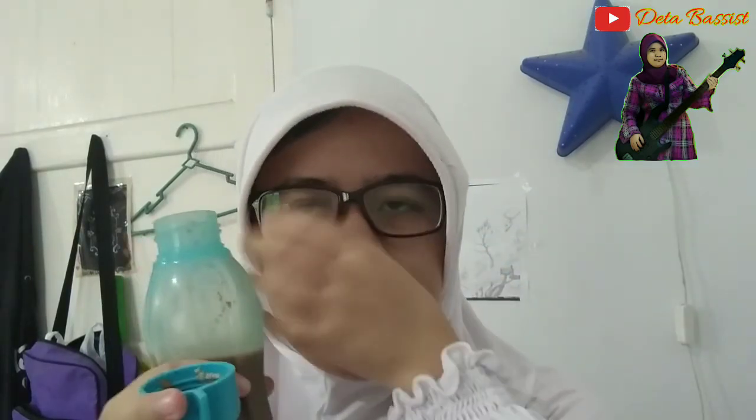Oke para penonton. Demikian hasil review produk-produk KW, yaitu Oreo Supreme KW dan kopi kaum Hypebeast KW buatan saya sendiri. Nanti saya buatkan yang lebih rumit lagi, kapan-kapan.